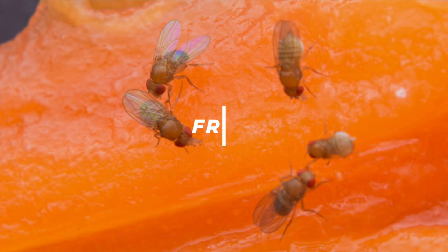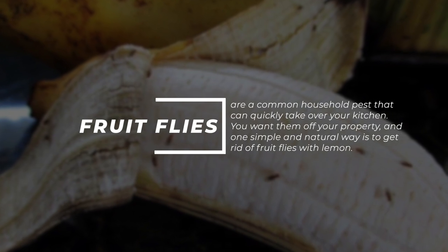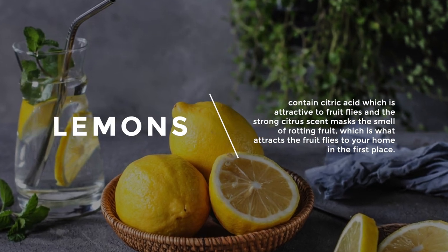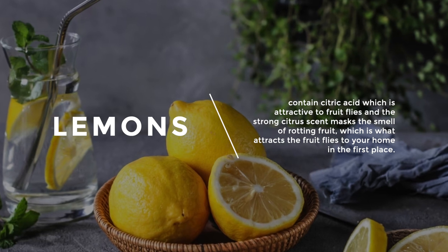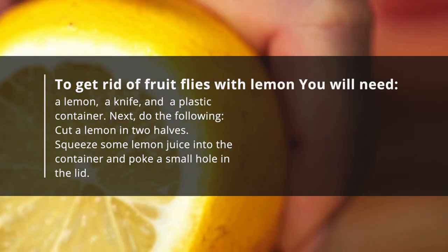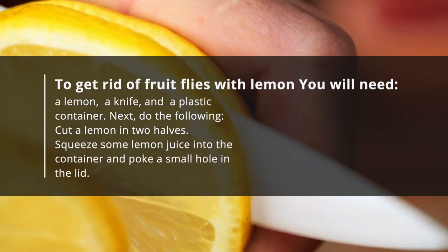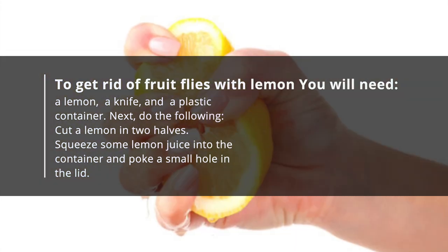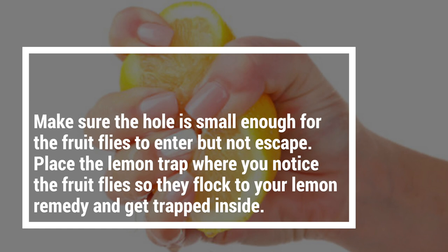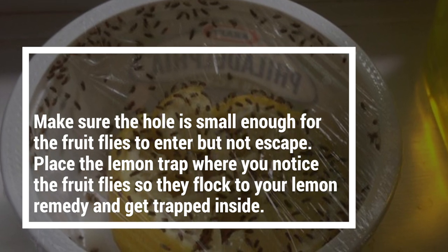8. Flies. Fruit flies are a common household pest that can quickly take over your kitchen. One simple and natural way to get rid of fruit flies is with lemon. Lemons contain citric acid, which is attractive to fruit flies, and the strong citrus scent masks the smell of rotting fruit, which is what attracts fruit flies to your home in the first place. To get rid of fruit flies with lemon, you will need a lemon, a knife, and a plastic container. Cut a lemon in two halves, squeeze some lemon juice into the container, and poke a small hole in the lid. Make sure the hole is small enough for the fruit flies to enter but not escape. Place the lemon trap where you notice the fruit flies so they flock to your lemon remedy and get trapped inside.